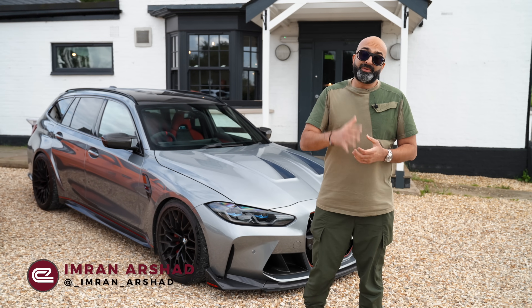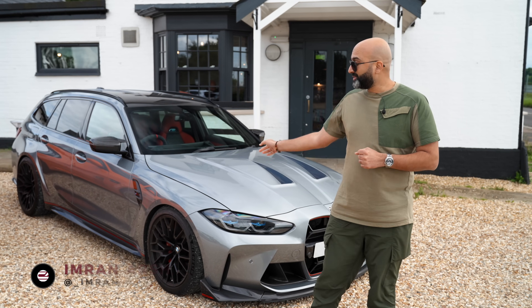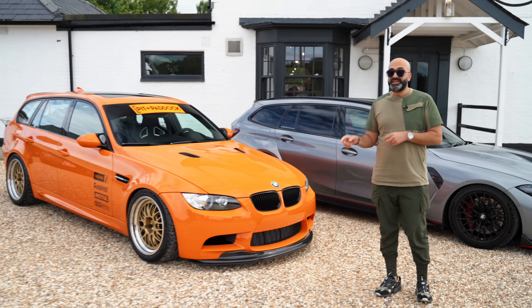Hi guys and welcome back to the channel. Today we're going to be driving a very special M3 Touring — not our G81 M3 Touring. We're going to be driving the Pit and Paddock x Bilstein E91 M3 GTS.